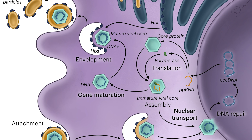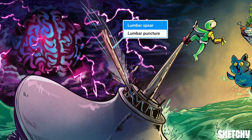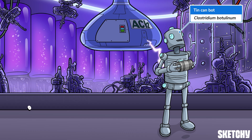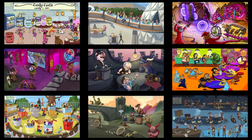Welcome to Sketchy. We take all the super complex stuff you need to learn and turn them into memorable visual stories packed full of everything you need to know on test day. Click the link in the corner or description to try for free for 7 days. Now let's get to it.